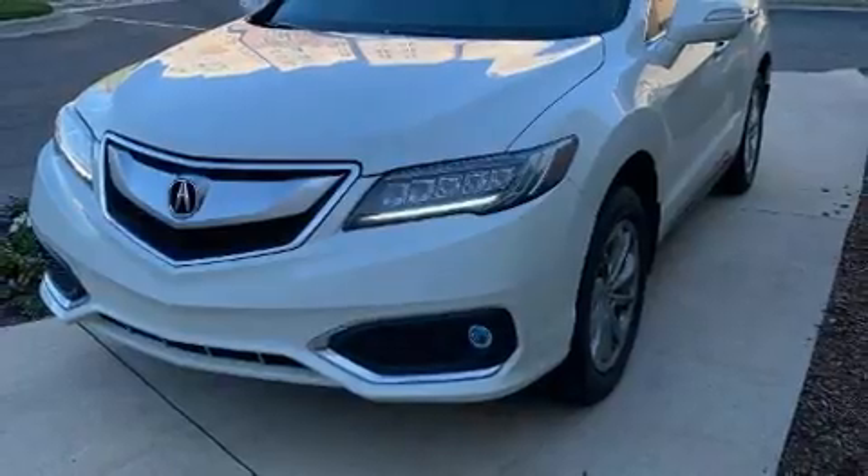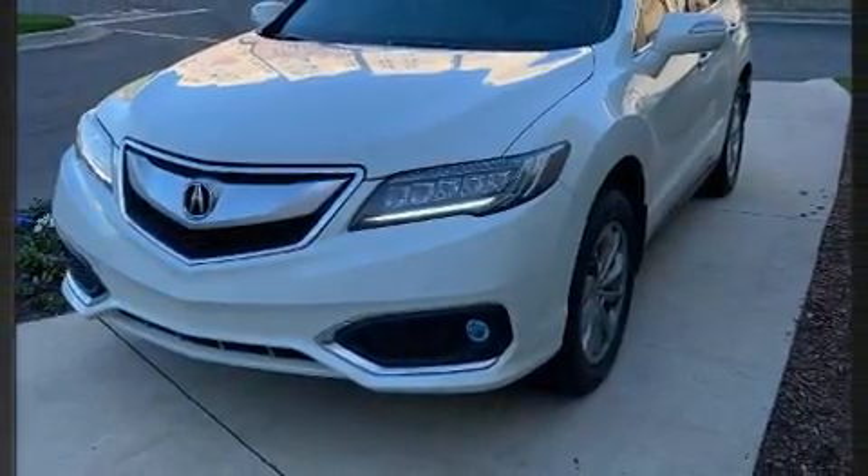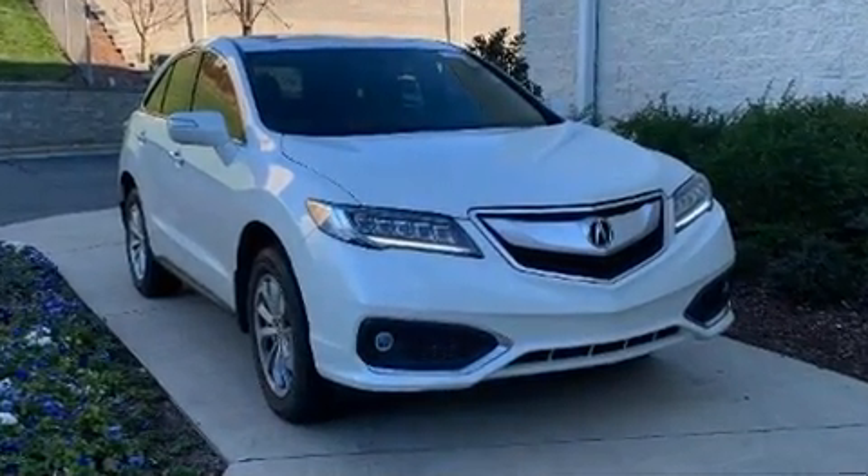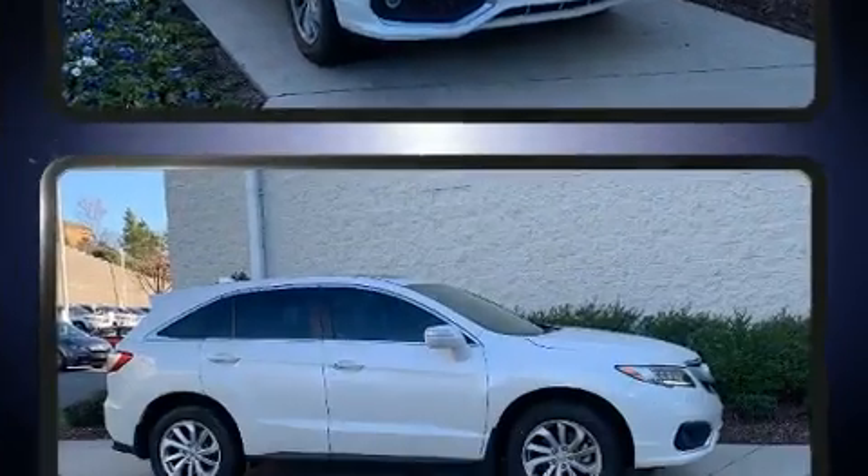Acura infused the interior with top-shelf amenities such as leather upholstery, a tachometer, a blind-spot monitoring system, and power front seats.